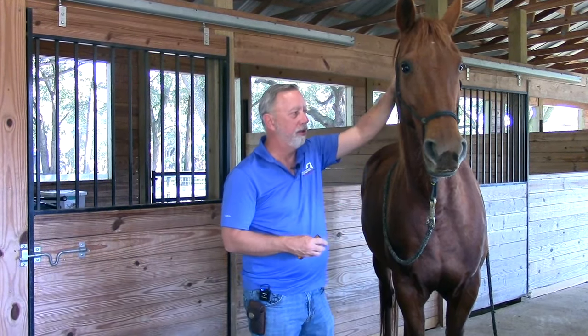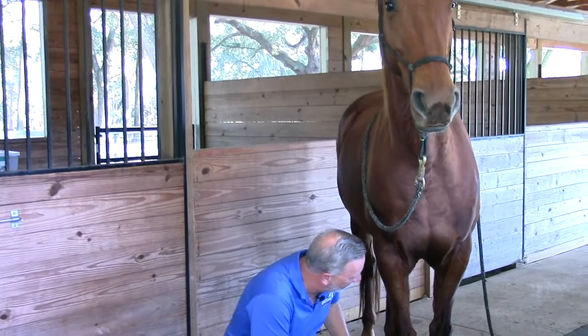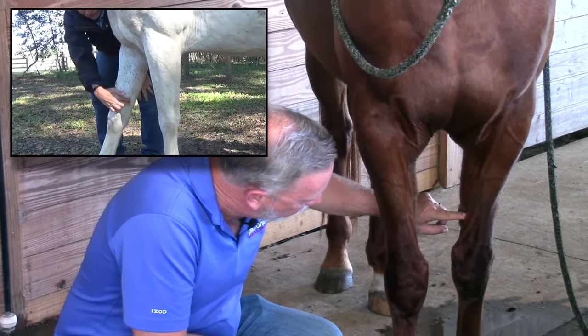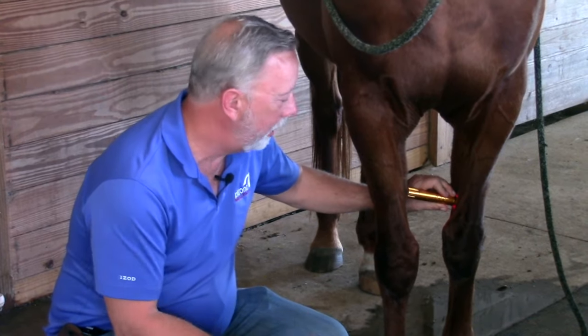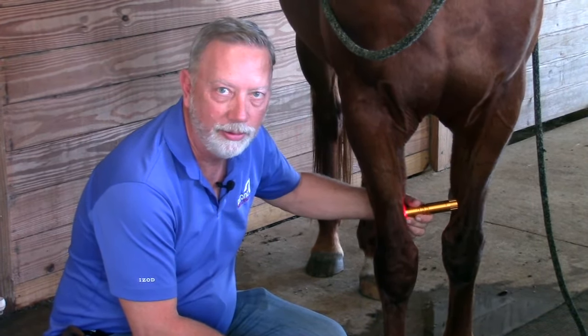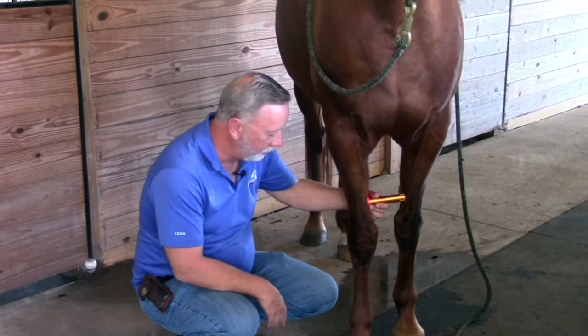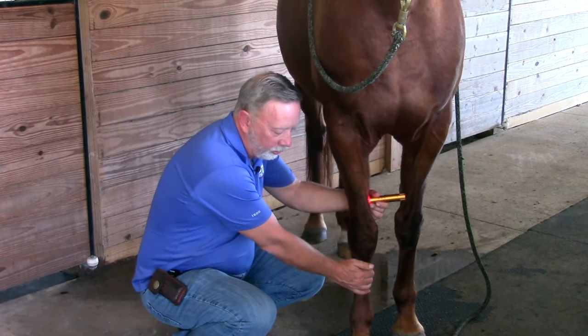Pericardium 6 is another great point used for colic, heart issues, asthma, palpitations, and any kind of tension or pain in the head and neck. To find it, Pericardium 6 is on the medial aspect of the leg. You'll see a groove in the middle and a chestnut — come forward directly in the middle of the chestnut into that groove and you've found Pericardium 6. Work one side then switch to the opposite side. If the horse is having stomach, ulceration, or gastrointestinal issues, you can keep a hand on the leg for protection so if they pick it up, you have control of it.